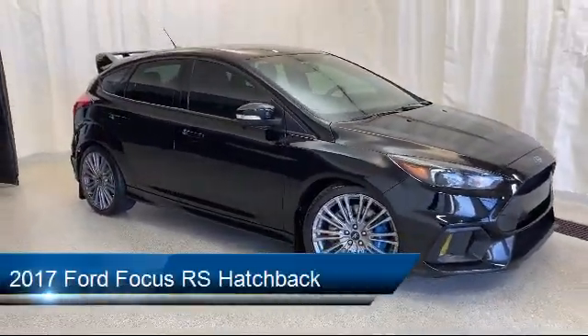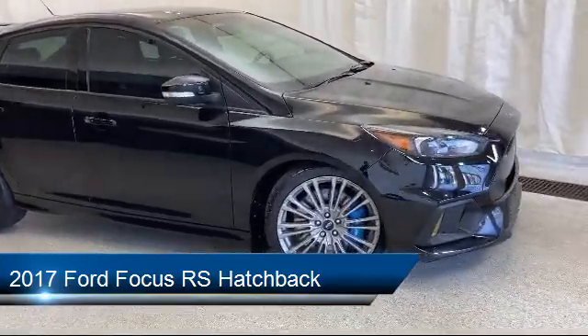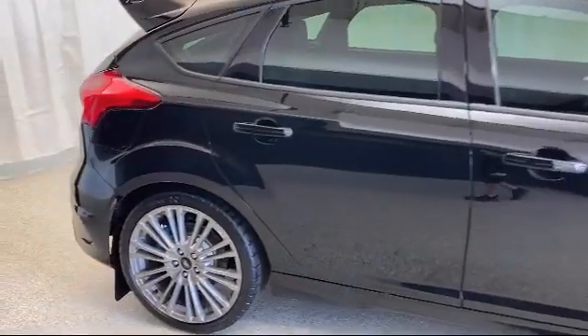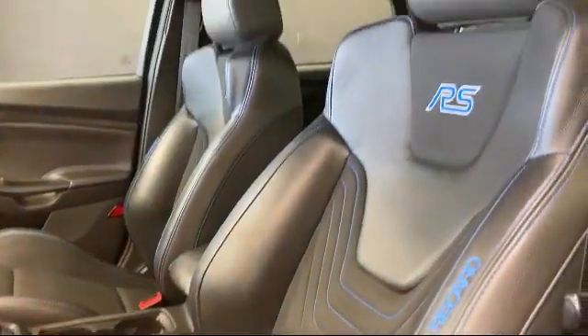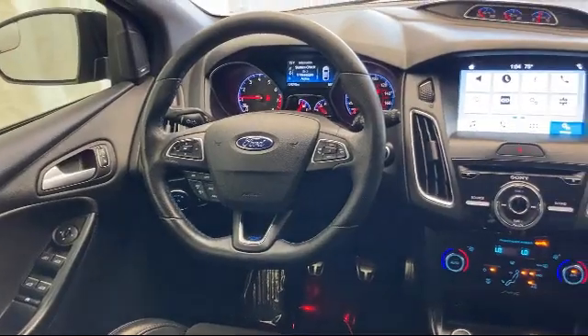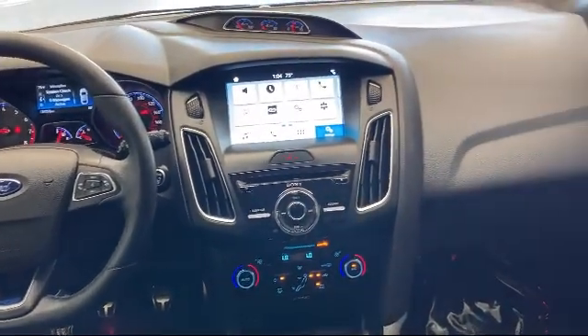It comes equipped with alloy wheels, Sirius XM satellite radio, tire pressure monitoring system, rear spoiler, CD MP3 decoder, dual front side impact airbags, leather wrapped steering wheel, split fold down rear seat, rear view camera, fully automatic headlights, and has less than 35,000 miles on the odometer.